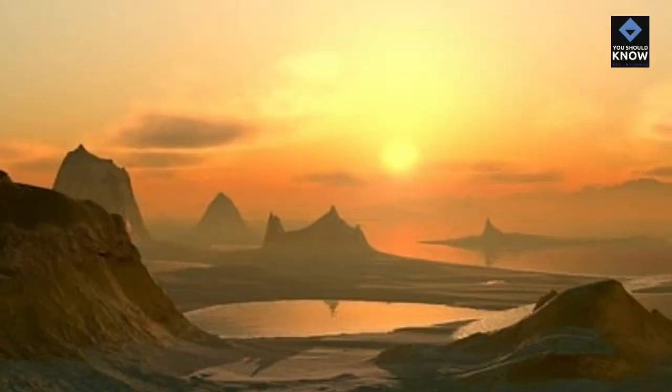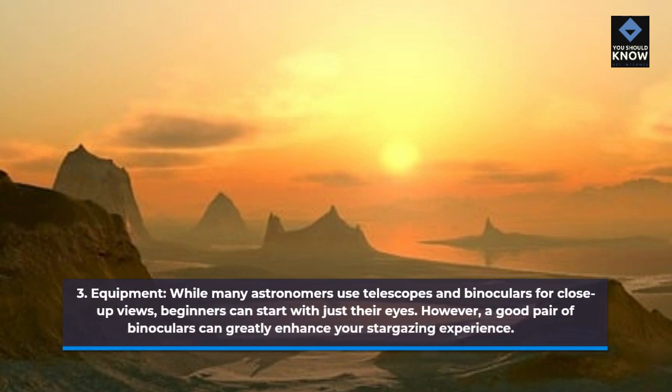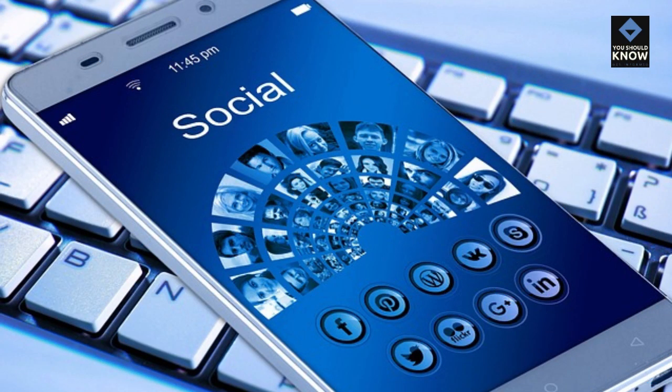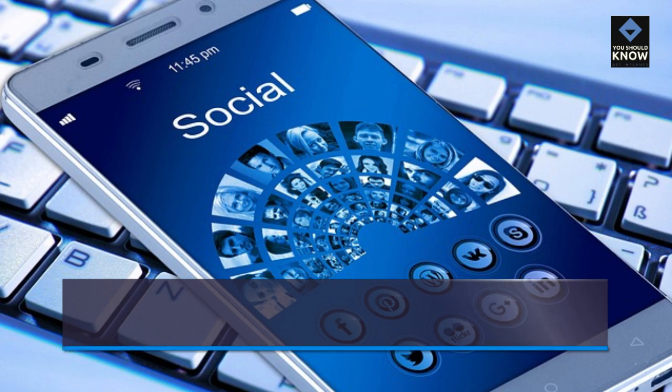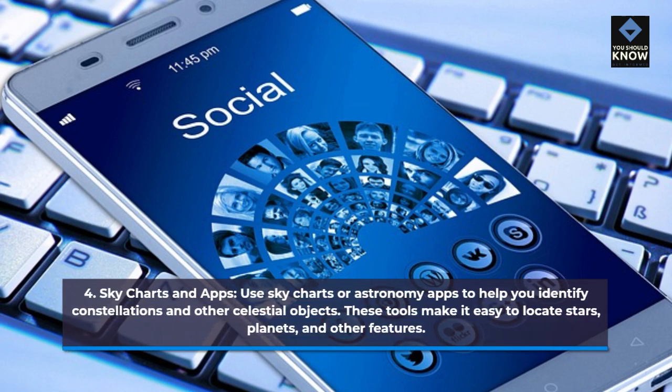3. Equipment. While many astronomers use telescopes and binoculars for close-up views, beginners can start with just their eyes. However, a good pair of binoculars can greatly enhance your stargazing experience. 4. Sky Charts and Apps. Use sky charts or astronomy apps to help you identify constellations and other celestial objects. These tools make it easy to locate stars, planets, and other features.